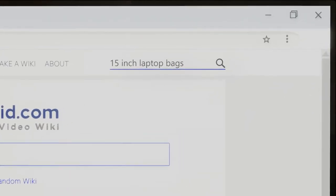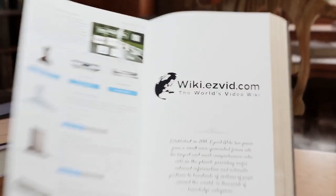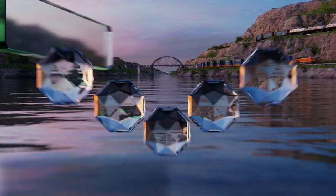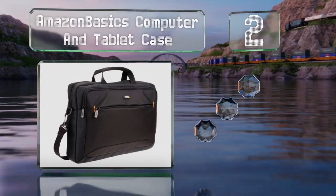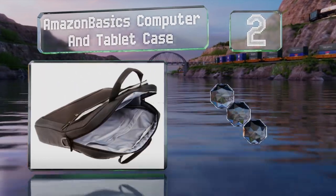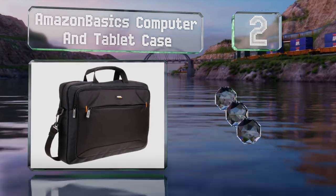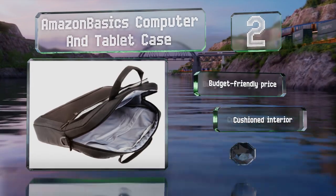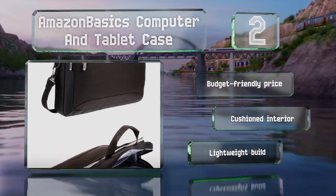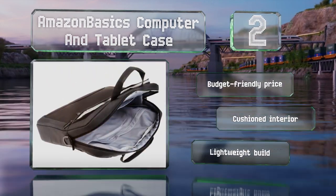At number 2, the Amazon Basics Computer and Tablet Case is a good choice if you need to carry a few accessories along with your device. It offers several pockets helpful for holding a phone, a mouse, or a wallet, and a padded shoulder strap that's comfortable and removable. It comes in at a budget-friendly price with a cushioned interior and a lightweight build.